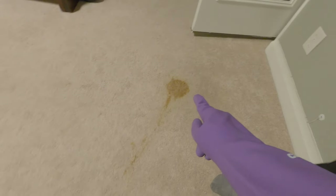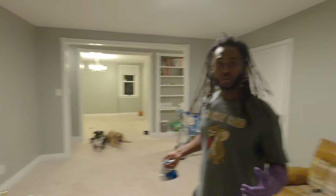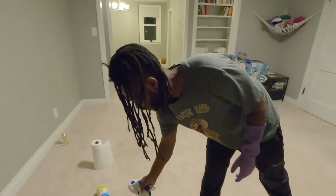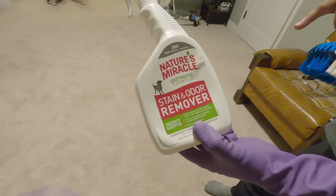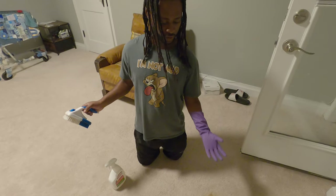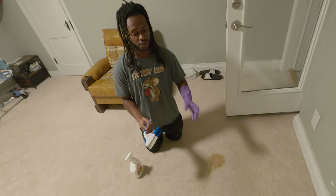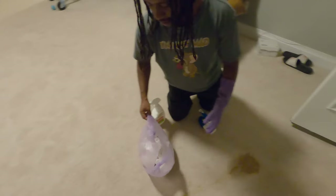First of all, we started by cleaning everything up — pick it up with a paper towel. So what you do is go to your pet store, Walmart, or Target — it doesn't matter — and buy one of these stain and odor removers. Before you spray it, make sure you pick up as much of the mess as you can, whether it's throw up, poop, or foam, because sometimes when they throw up there's gunky foam. Pick it up and put it in a separate bag.